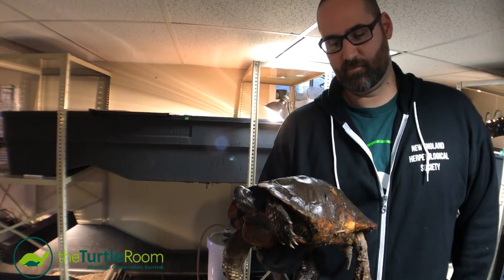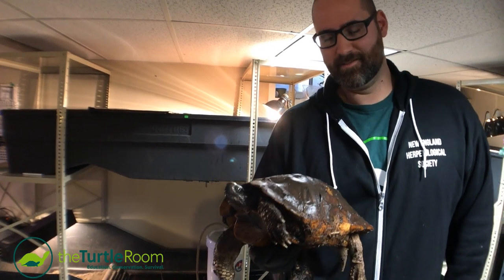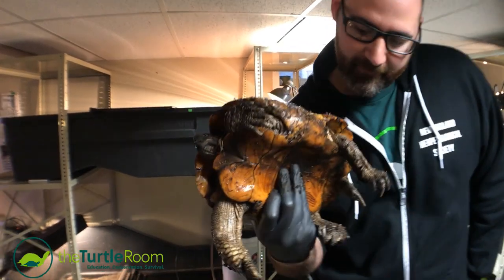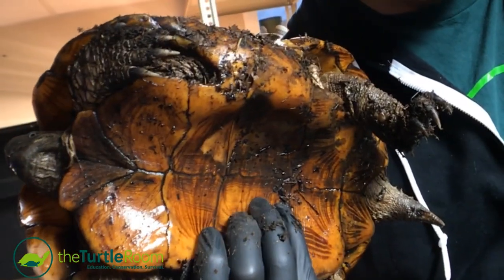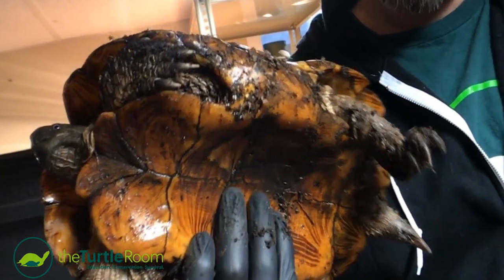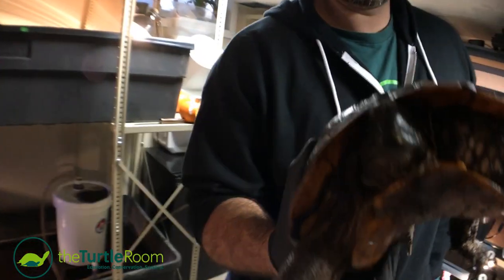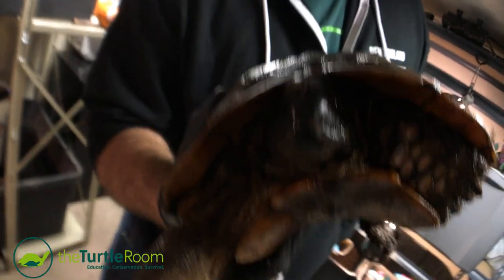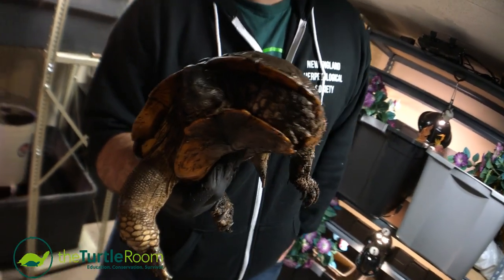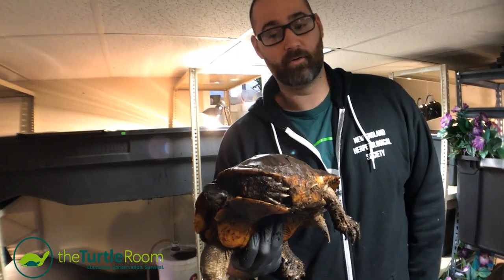My arm is tired just from holding him — it's either eight or nine pounds, but he's legit. He's a big boy. You can see the concavity of the plastron, and he basically fits right on top of a female like you saw earlier. You see the big tail — obviously that's for breeding. You could probably wear this guy as a helmet because of how concave that plastron is. He's a great turtle. He's a good eater, he's put on weight since he's been here, and we're so proud to have him as an ambassador for our breeding programs.